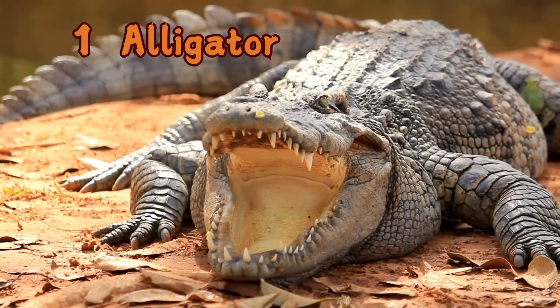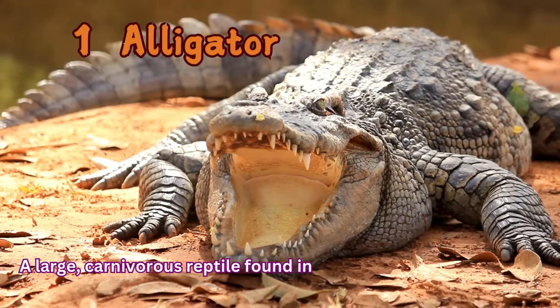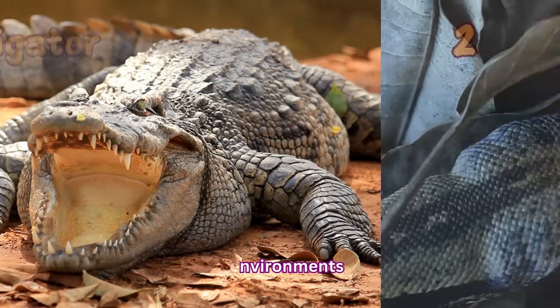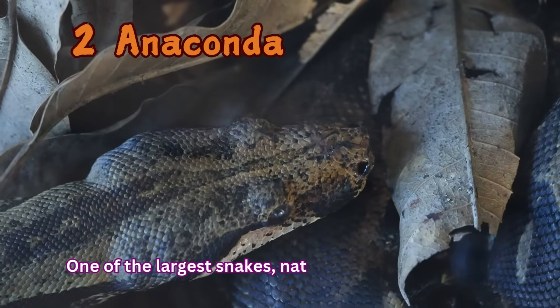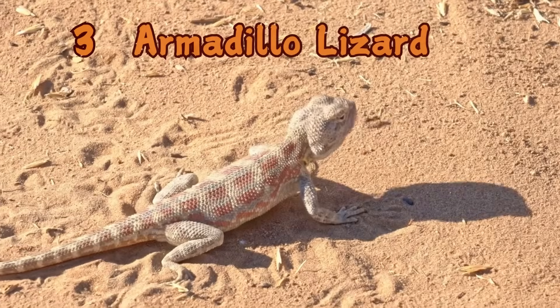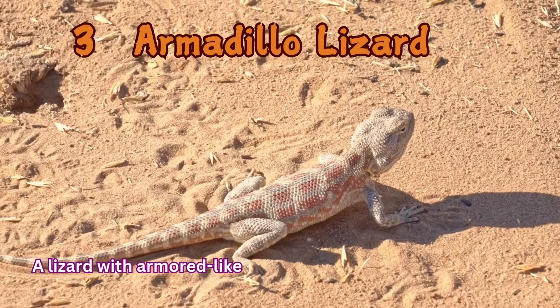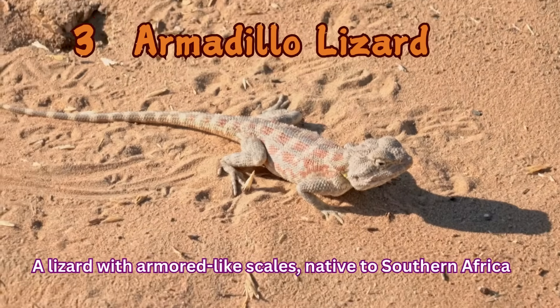Alligator: A large, carnivorous reptile found in freshwater environments. Anaconda: One of the largest snakes, native to South America. Armadillo Lizard: A lizard with armored-like scales, native to Southern Africa.